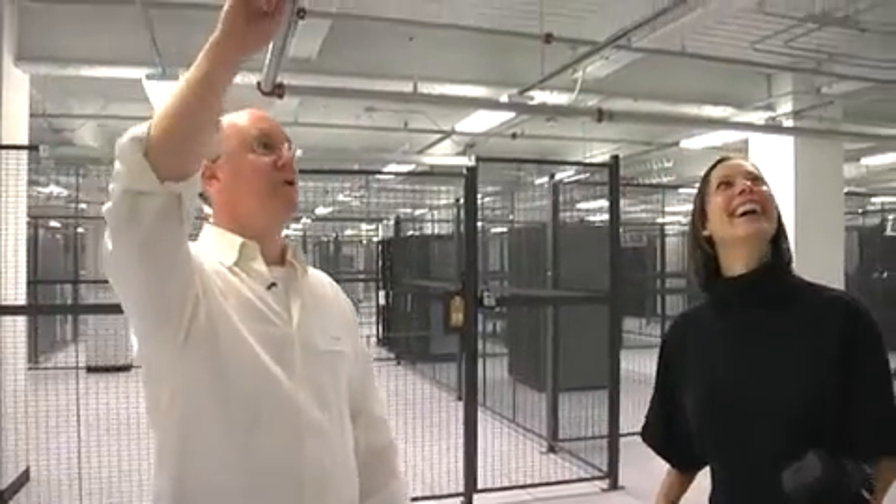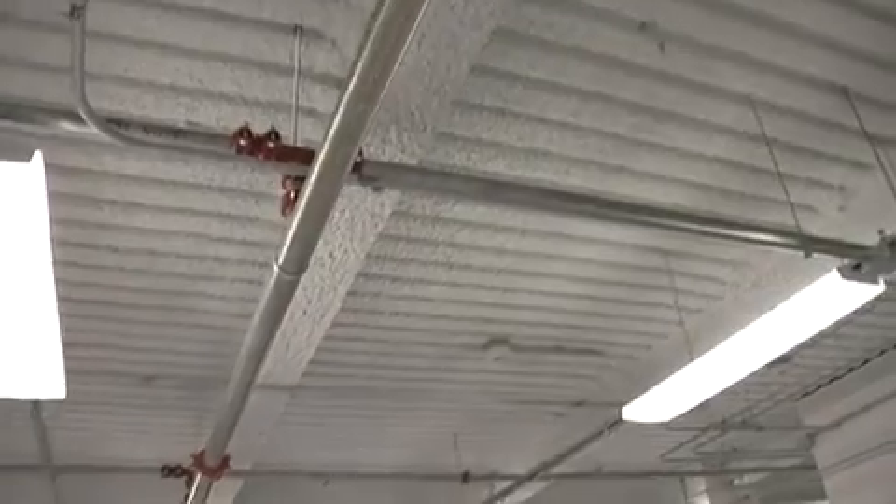You'll notice there are sprinkler systems all throughout the building, but these are what's called dry pipe systems. There's no water in them because water is really not what you want for electrical equipment. But if there was an emergency, they fill with an inert gas that floods the facility. You have to get out because it basically removes the oxygen to put out the fire. So alarms go off, the people go out, gas comes in, puts out the fire.